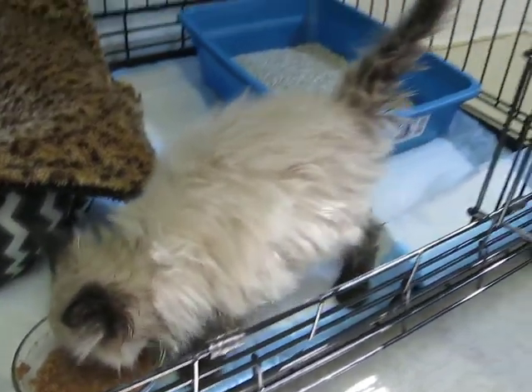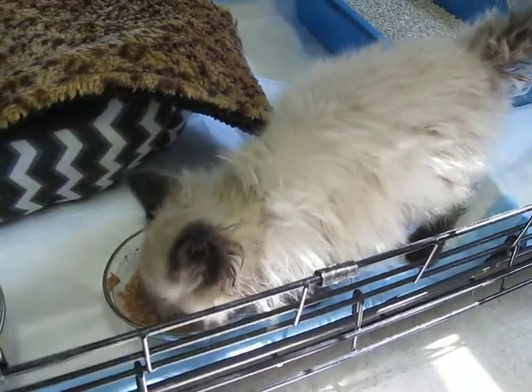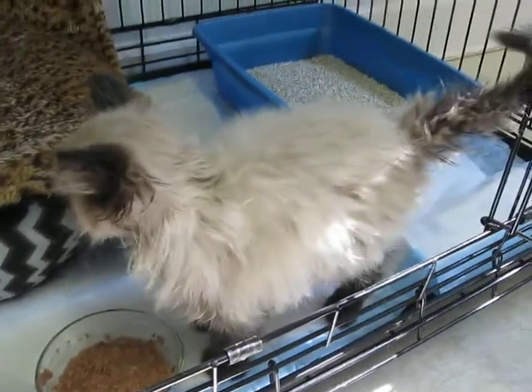He's a little fluffy, but his tail isn't fluffy, so we're thinking maybe he's just fluffy as a kitten, and maybe as he grows he won't be so fluffy, because usually the tail is what's fluffy.